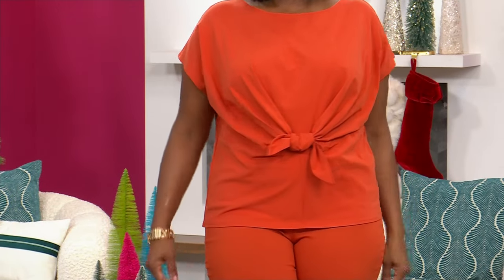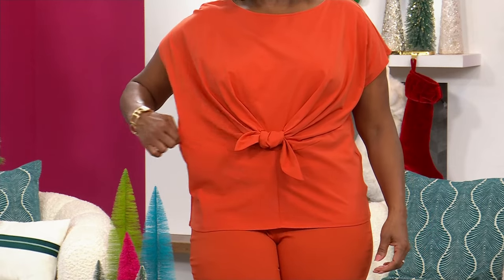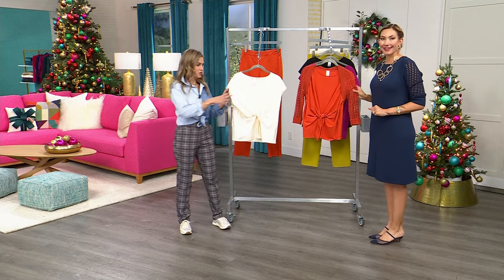My producer wants me to remind you that if you don't have the HSN credit card on your purchase today, you can save an extra $20 when you apply and buy with a brand new HSN card. That gives you great VIP benefits throughout the year and a lot of extra flex pay. This is the final and last day that you can get these types of deals.